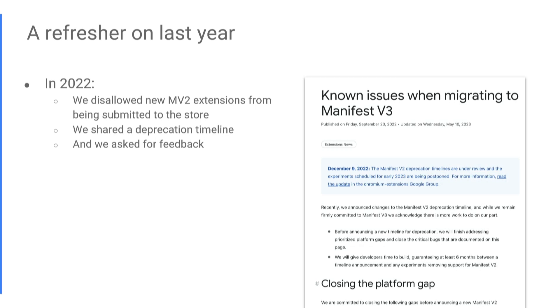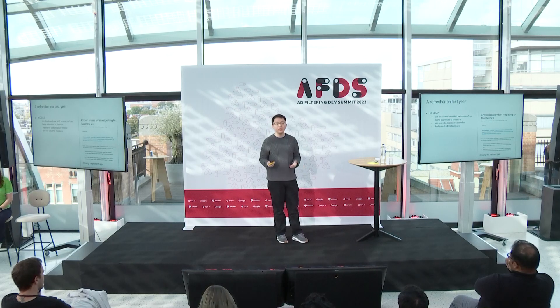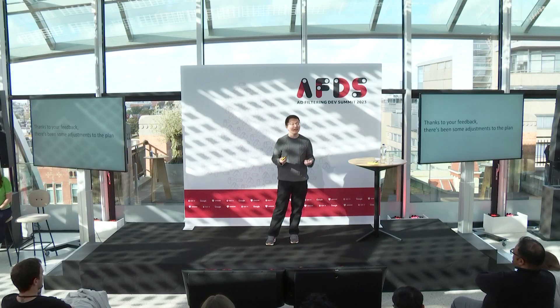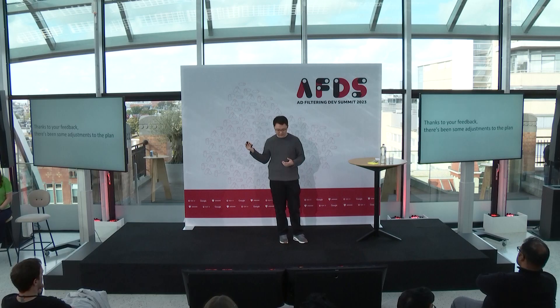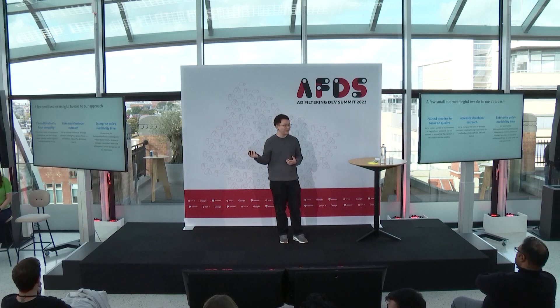We asked for feedback: what would happen, how do you feel, are we ready to move on to Manifest V3? We wanted to hear from all of you in the audience. We heard your feedback as well as feedback from the broader developer community as they started migrating their extensions, running into roadblocks, and telling us about their experiences. And we listened. Because we listened, we made adjustments to the plan. I want to summarize what some of those adjustments were.